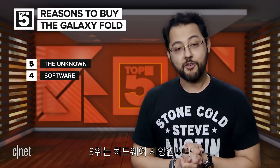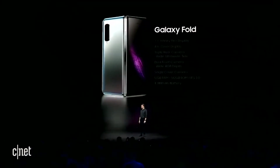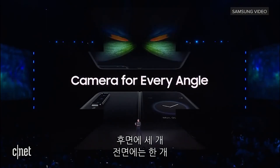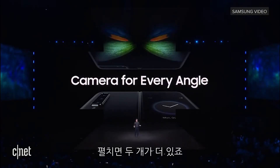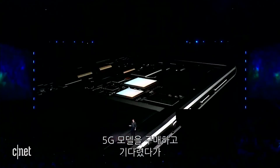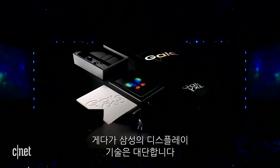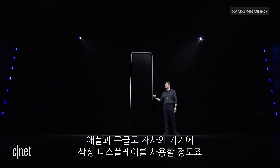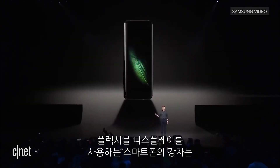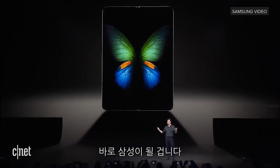We are now at number three, which is the hardware specs. The Fold has 12 gigs of RAM, 512 gigabytes of storage, and there's no way you're missing a moment because there are six cameras on this thing — three on the back, one on the front, two when you open it up. There's going to be a 4G and a 5G version, so if you get the 5G version, you can hang on to it when the next-gen networks are up and running. Samsung displays are excellent. Apple and Google have used Samsung displays for their own phones. If anyone is going to understand how to make flexible OLED phones work and work well, it has to be Samsung.